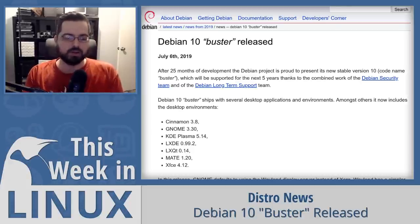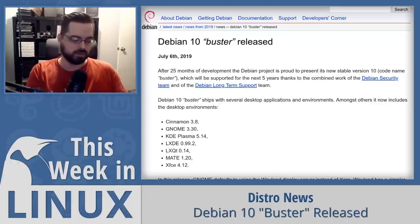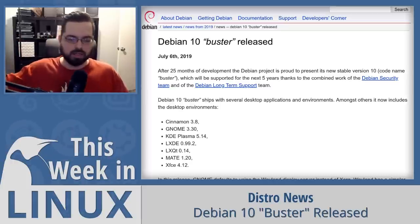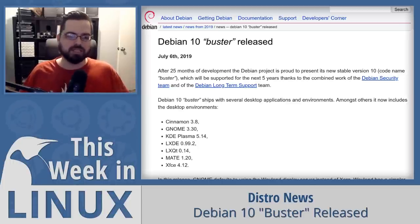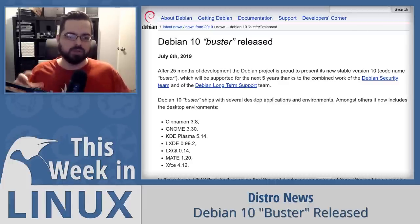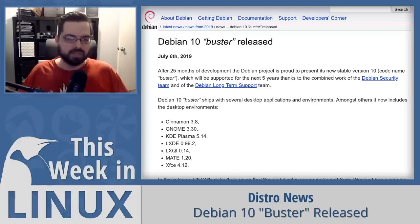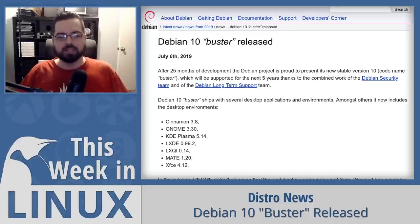Most Debian packages are frozen at a specific point to prepare for release, and during the freeze period many new upstream releases happen. They're focused on heavy testing to ensure what they release is very solid and stable — their goal is to be a foundational distro rather than always having the latest versions. I think they've accomplished that goal very well, which is why the Linux kernel version is older than what we just talked about.